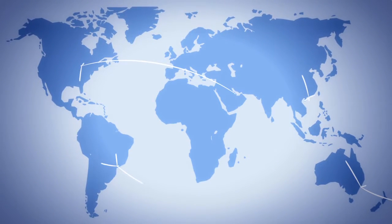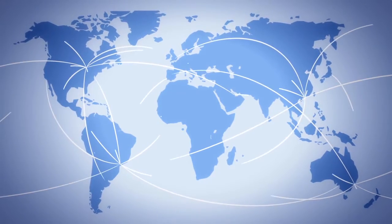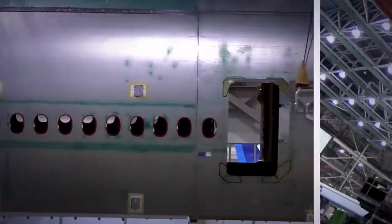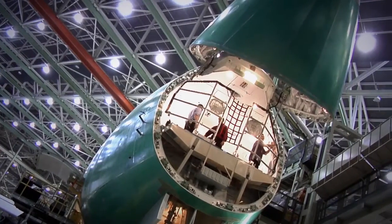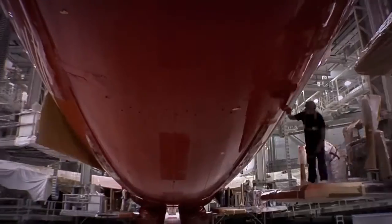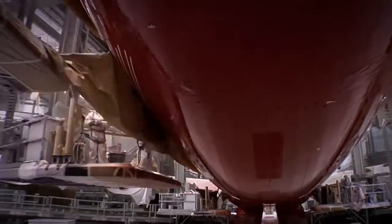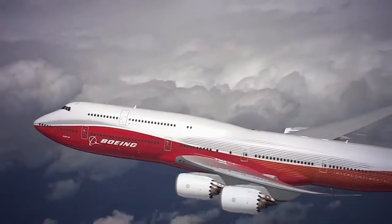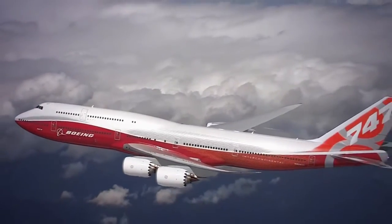The Boeing 747. It opened up the world to long-range flight. It carries millions of passengers per year, along with millions of tons of cargo. And it's widely regarded as the most successful large aircraft ever built. But with fuel prices climbing higher and higher, the question became: could Boeing make the queen of the skies even better?